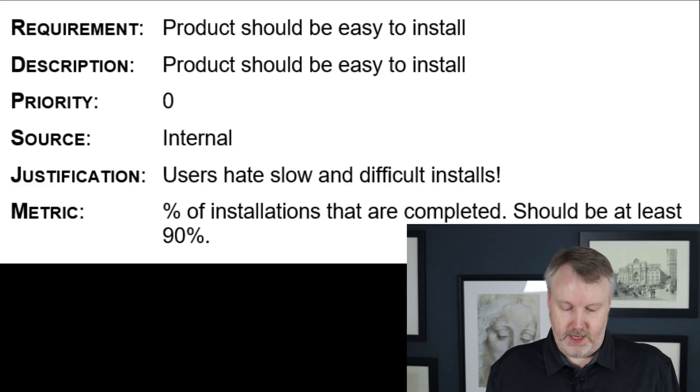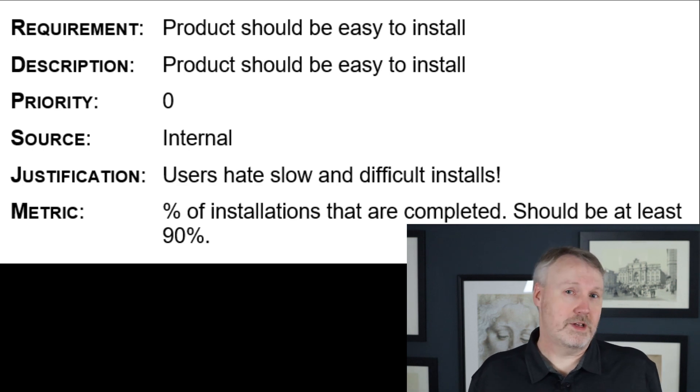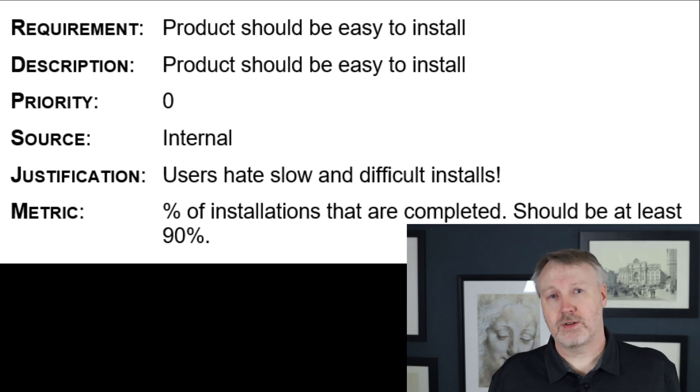We might wind up splitting that initial requirement into 10, 20, or 50 requirements to make sure they can be met. To illustrate, here's an example of a really bad requirement. For example, we might have a requirement that says the product should be easy to install, with a description that just restates it's easy to install, and a justification that people hate when it's not easy to install. The metric might say if we can install it 10 times out of 10 with no problems, it must be easy. This is an example of just an awful requirement — it makes assertions without any justification, there's no way to measure it. Sometimes installations are automated, sometimes manual, sometimes you bump into bugs or walk away mid-install. All these things are left up in the air under this nebulous requirement.